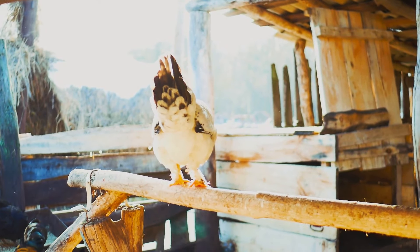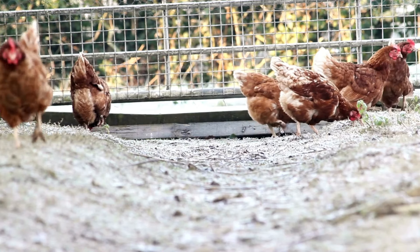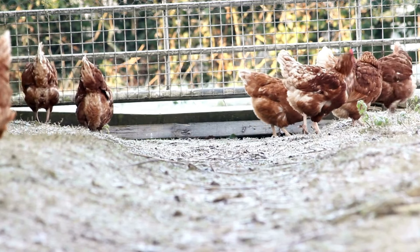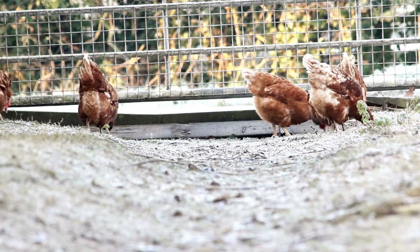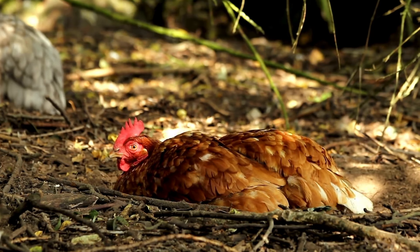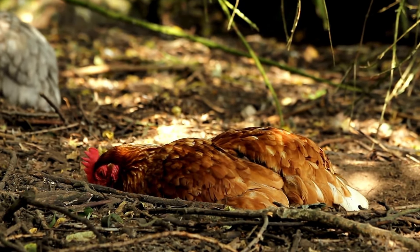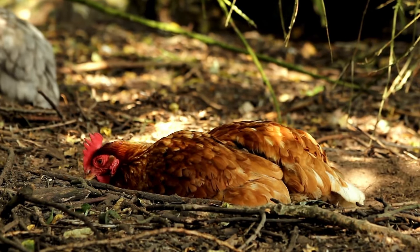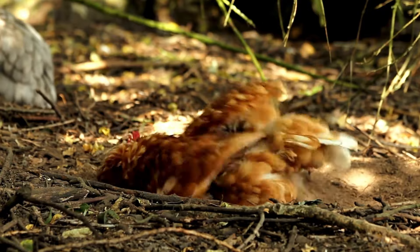Let's not forget about the hidden cost — the value of your time. Chickens require daily care, including feeding, watering, cleaning the coop, collecting eggs, and keeping an eye on their overall health. It's a labor of love, but it's labor nonetheless. If you value your time at even minimum wage, those hours add up quickly.